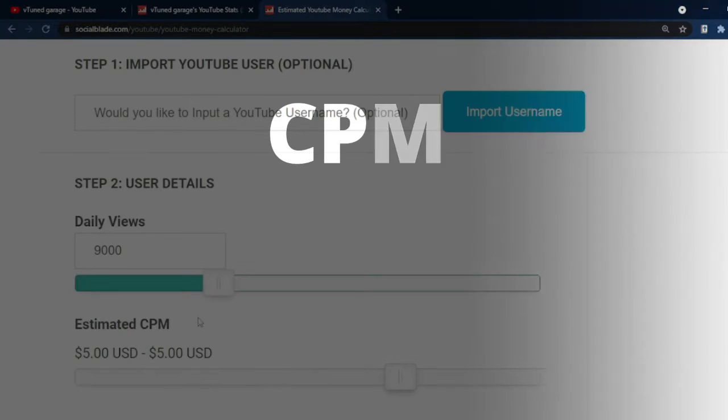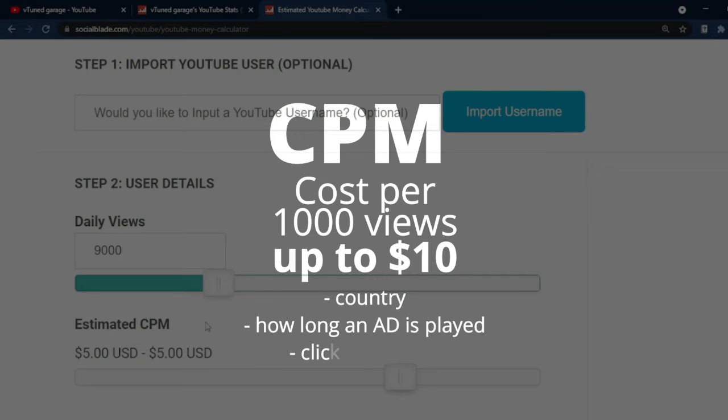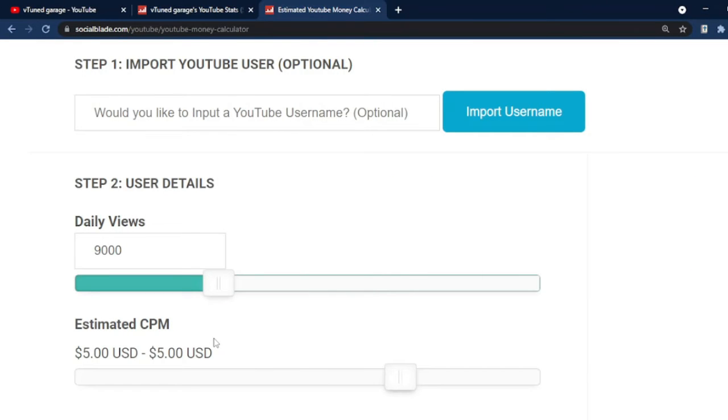As for the CPM, this stands for Cost Per Mille, meaning Cost Per 1,000 Views. It ranges from less than $1 to $10, and the amount will depend on which country the video is played, how long the audience watches an advertisement, and if a viewer clicks on an ad. To match the average, we will set the CPM to $5.